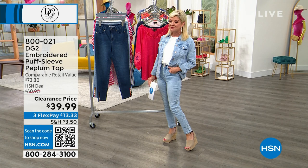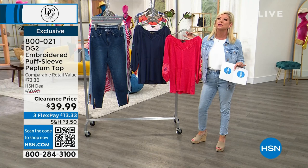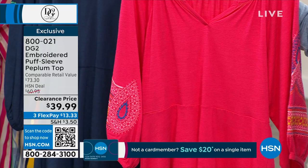We have something super special and very limited — two choices in our peplum blouse. Look how cute Dana looks in the denim color, which we're calling navy. We also have it available in cherry. Originally $60, now $39.99 while they last.